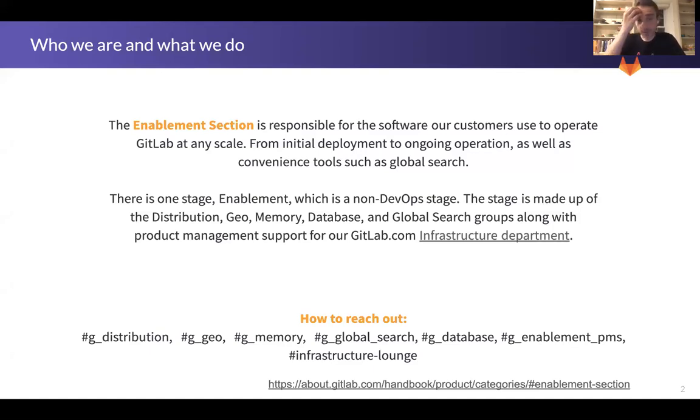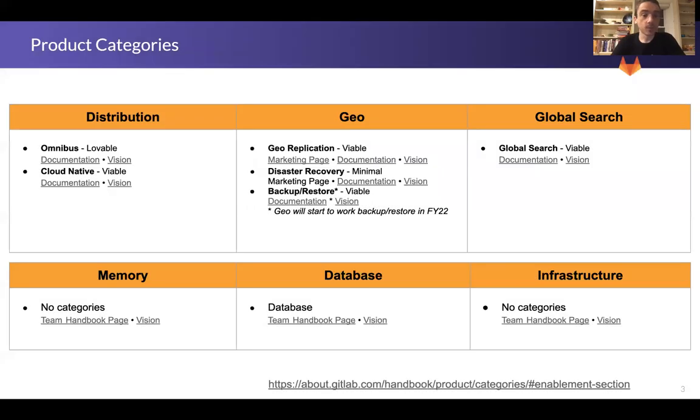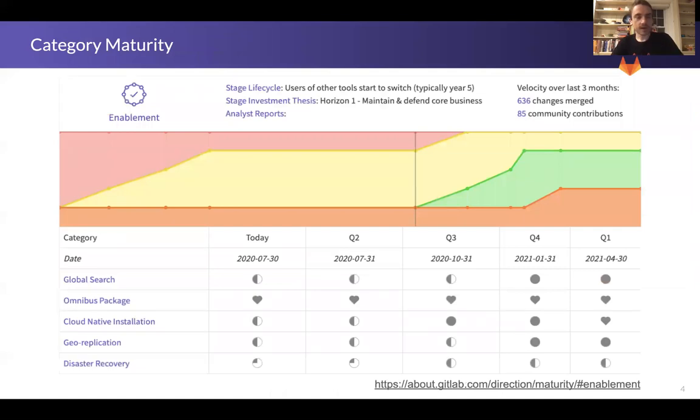Most folks probably know who the section is and what we do. Our categories have not changed. We have had to push back the maturity improvements for both cloud native installation and disaster recovery. It's taking a bit more time for disaster recovery to add support for all the missing data types, and that's what we're driving towards — it's still the number one focus of the team, completing it in Q3. On the cloud native side, we still have some gaps compared to Omnibus for things like pages that we have to work through.